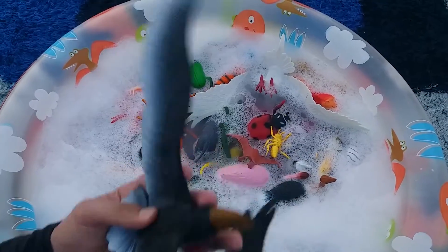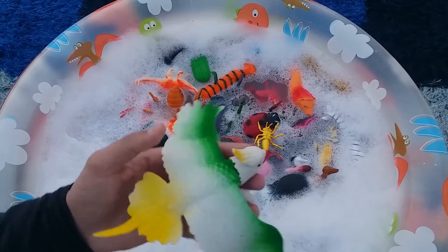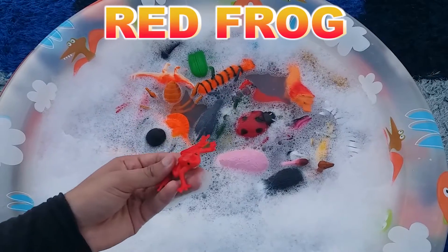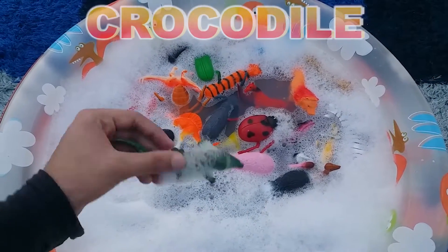Crow. Parrot. Wasp. Pterosaur. Red Frog. Crocodile.